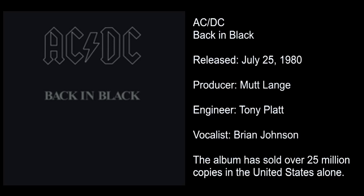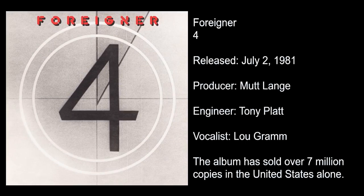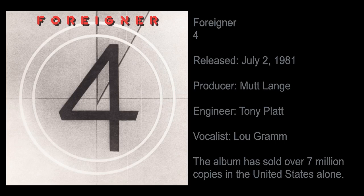Lou from Foreigner — I'm still convinced that at least 30 percent of the vocals on the album were the guide vocals that he did while we were recording the backing tracks. He's just the most amazing singer. So you've got different things going on with different artists.